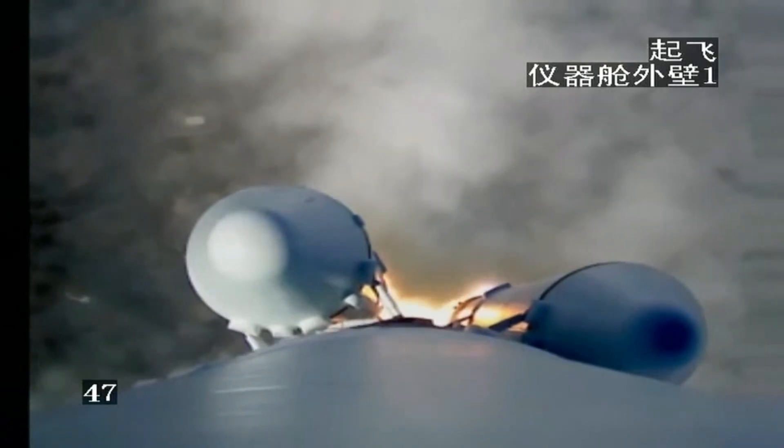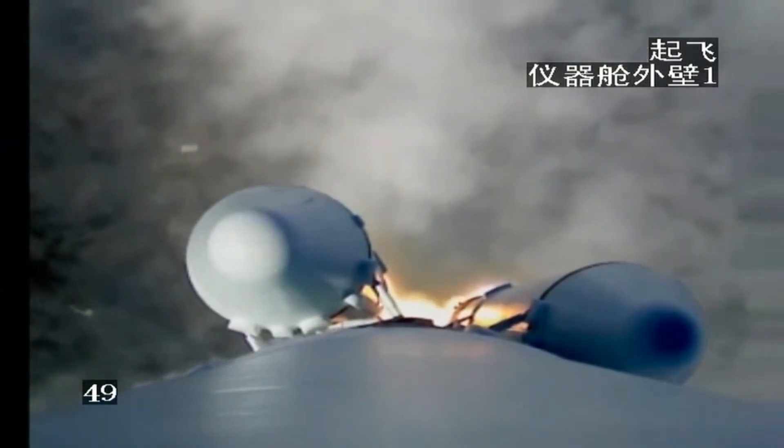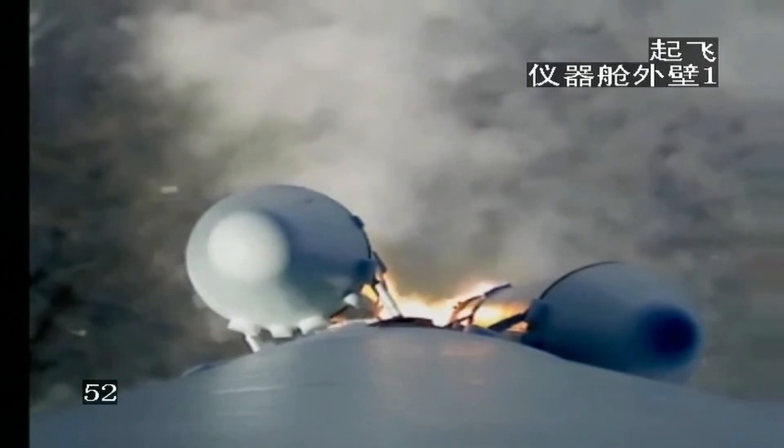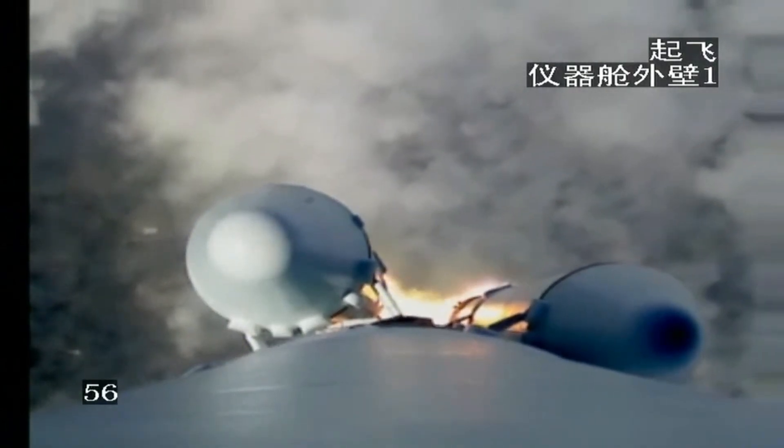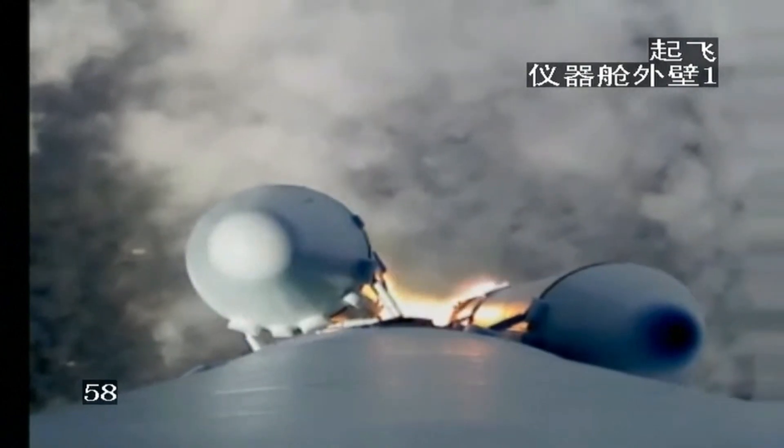How many tracking stations does China have? So many. We also have a ground station on the Xi Sha island. They've just announced that everything is as normal as expected.